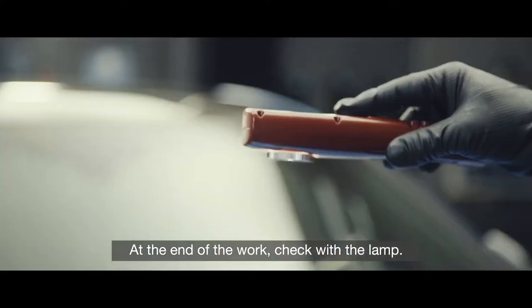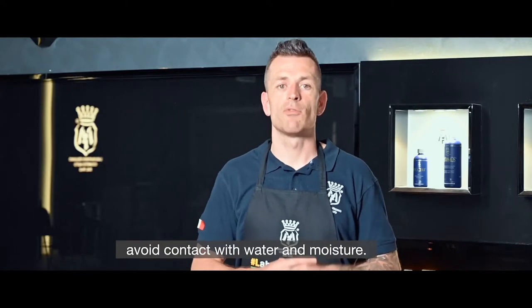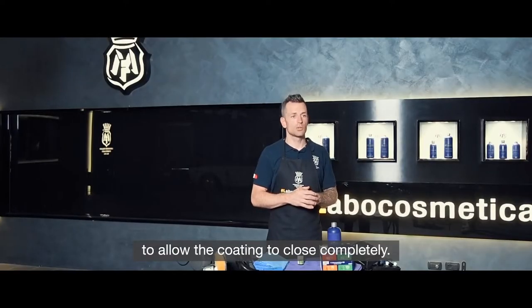At the end of the work, check with the lamp. In the following 24 hours from the application, avoid contact with water and moisture. Also, do not wash the car for the next seven to ten days to allow the coating to close completely.